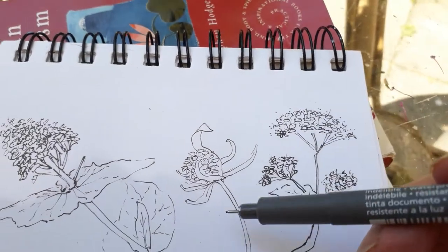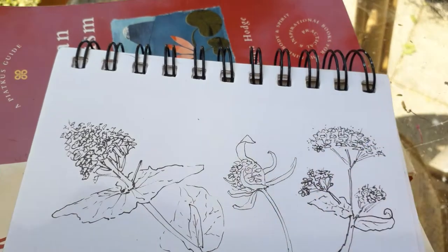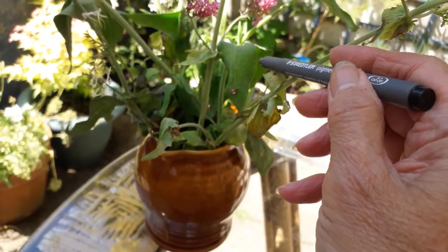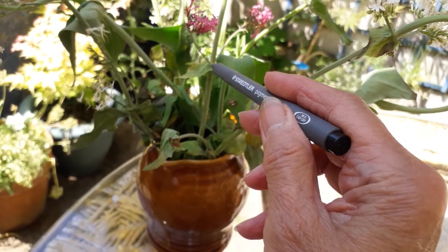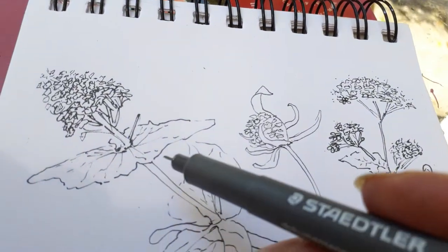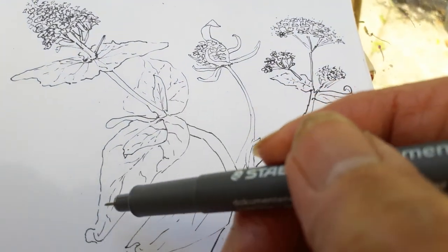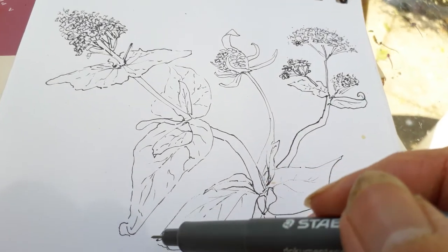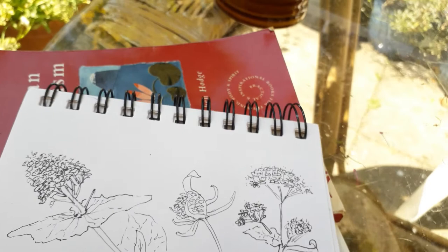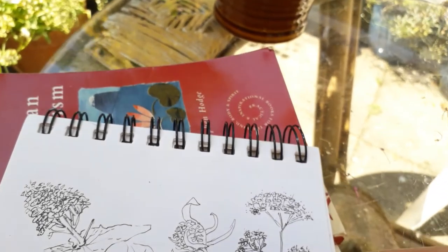I find them fascinating because the leaves — the way they form, they come out of the stem and they're very pointed on the end. Most of them have a little curl on the end, they curl up. So that's interesting. I find them fascinating to draw.